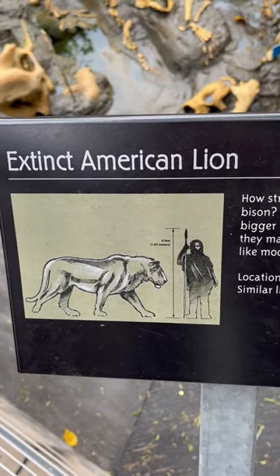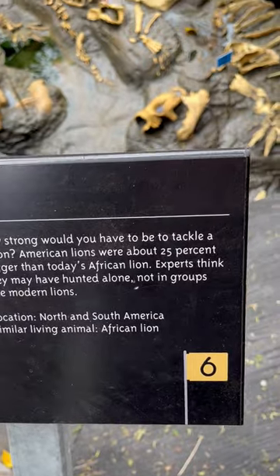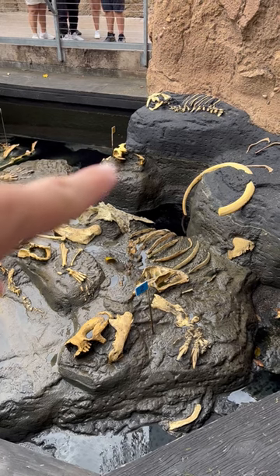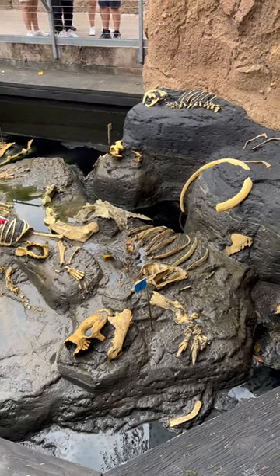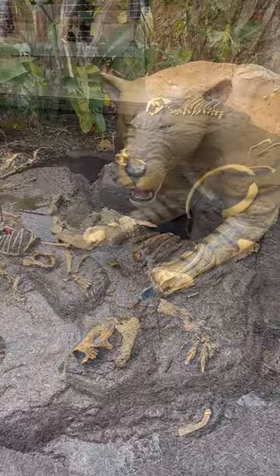One of the most interesting things I didn't know about was the extinct American lion. There were once lions here in the United States. You can see the number six flag is right here, and there is the lion skull — I think there must be one up above as well.